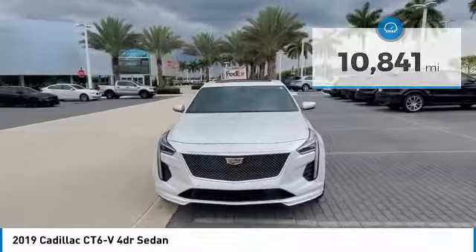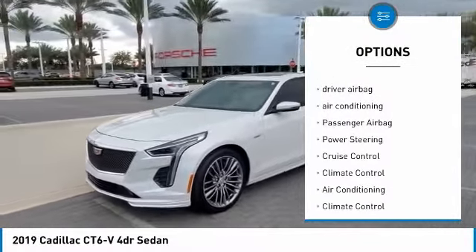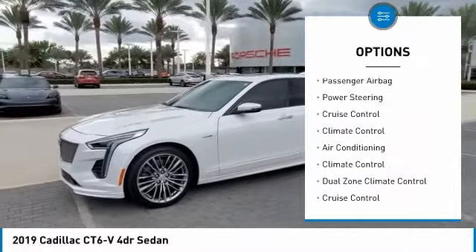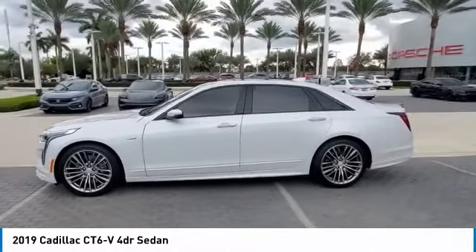Here are some of this vehicle's great options: OnStar, keyless entry, side airbags, leather-wrapped steering wheel, driver airbag, air conditioning, passenger airbag, power steering, cruise control, and climate control.